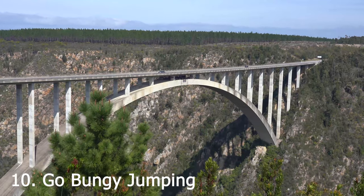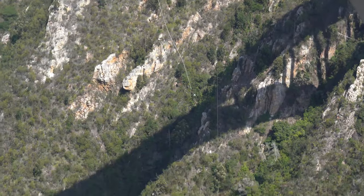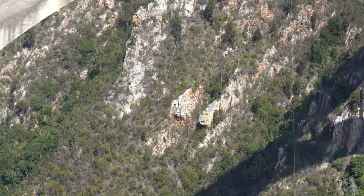At 260 meters, this bridge is one of the world's highest bungee jumps. Face your fear, get a rush of adrenaline, and jump over the river — or just watch somebody else do it.